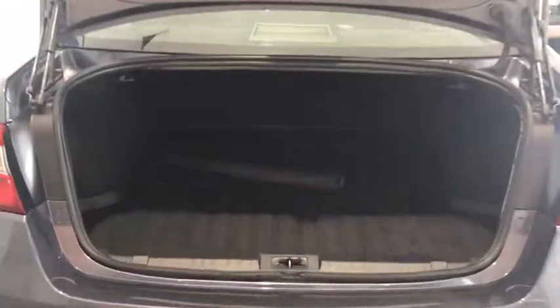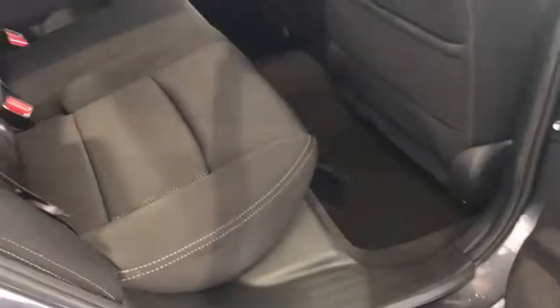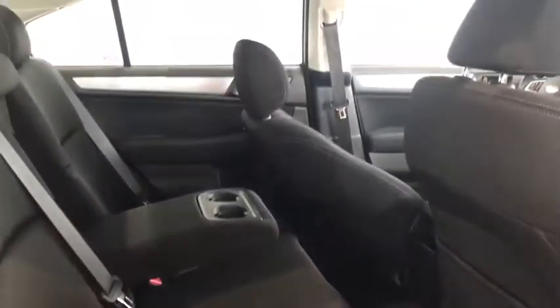In the back here you can see we have a hydraulic tailgate as well as all-weather mats in the cargo area. Coming around to the side, we have all-weather mats for your passengers as well as yourself in the driver's seat.